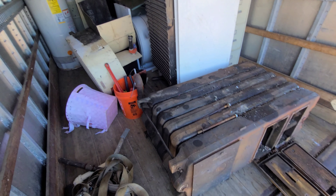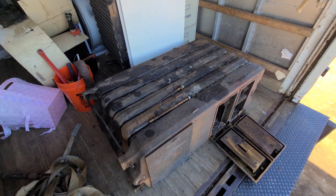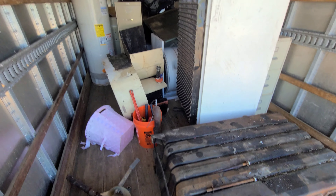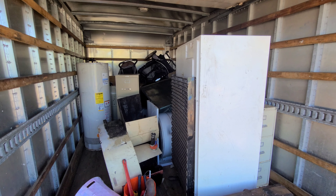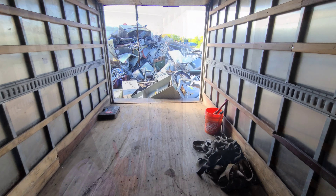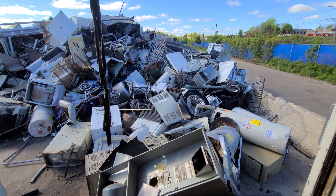Starting out the morning guys. Big boilers coming off and then just all this light iron. I got a few big pickups today. I'll take you on the journey. Truck's empty guys, we're going to get the next load.